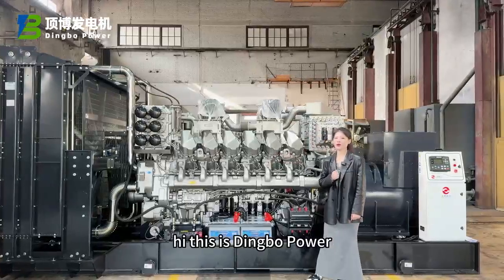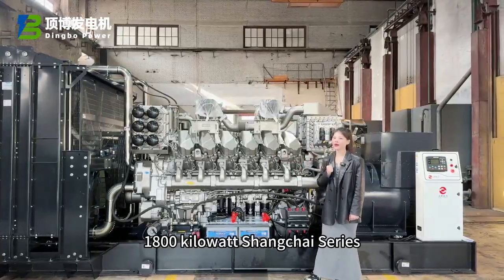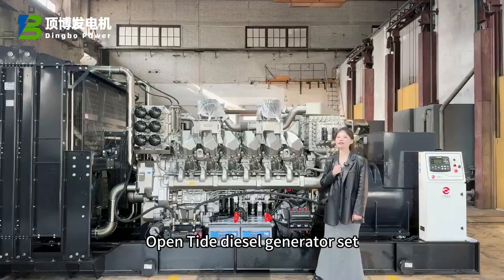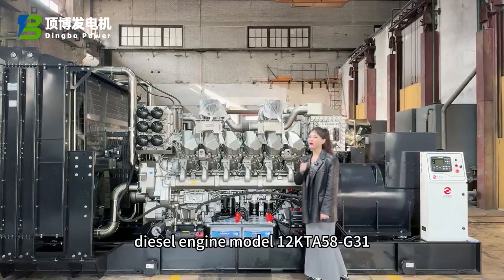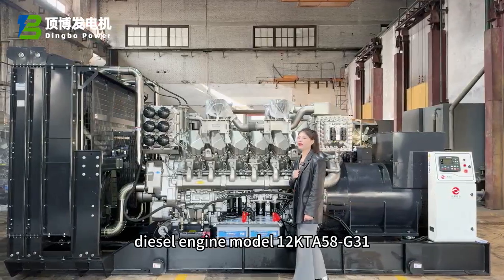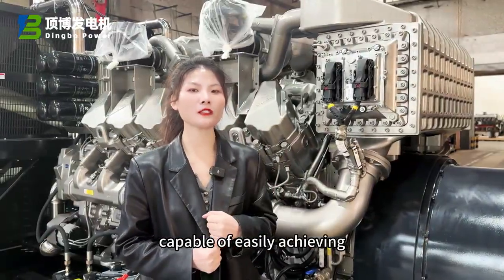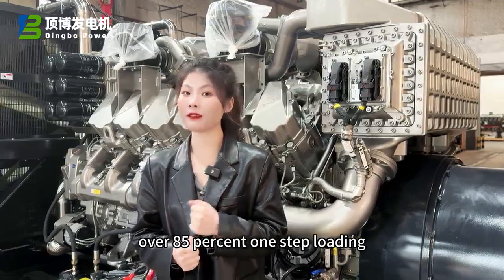Hi, this is WorldPower. Today I will show you a 1,800kW Shang Tsai series open-type diesel generator set. Diesel engine model 12KDA 5A G31. Strong continuous load capacity, capable of easily achieving over 85% one-step loading.